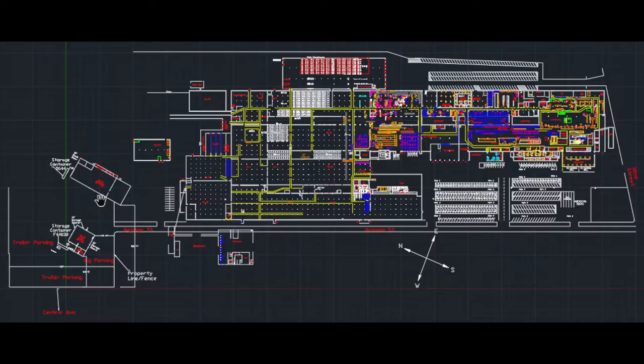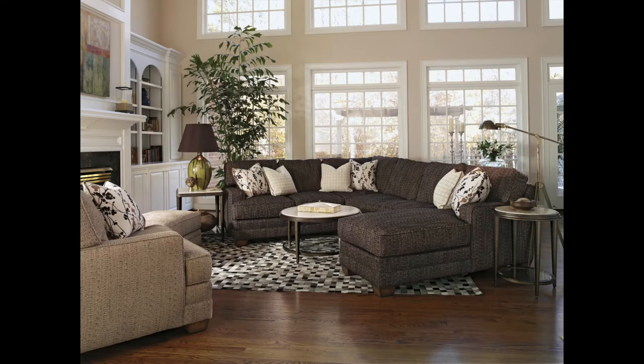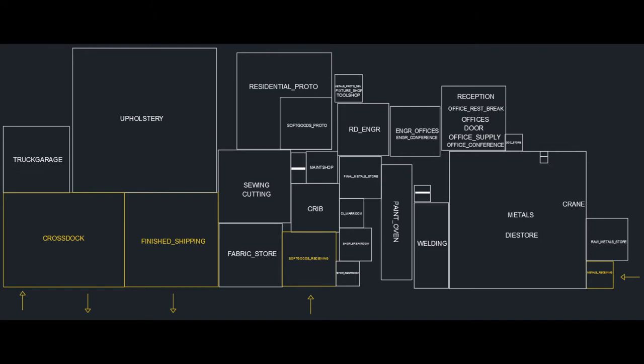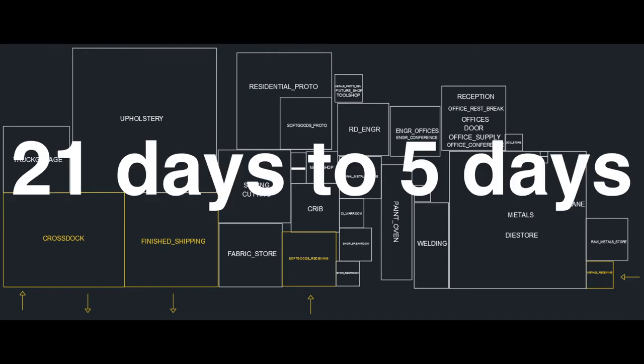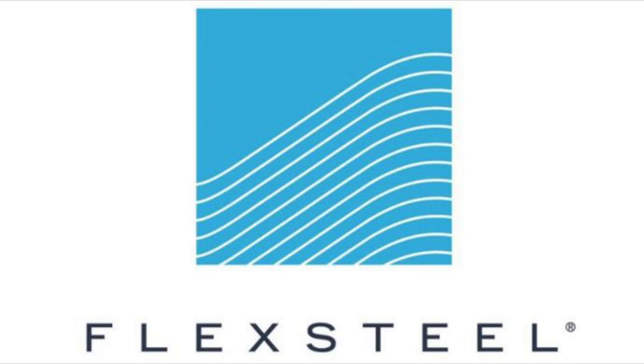The most important results of the project are responsiveness and transformational change. In the current state, the earliest customers could receive their order is 36 days after placing. Lengthy lead times make building to order difficult, and customers are more likely to buy from manufacturers who can meet tighter deadlines. However, in the future state, by decreasing the metal shop lead time from 21 days to 5 days, customers will only need to wait 20 days. This reduction in lead time makes Flex Steel more responsive and more competitive in their industry.